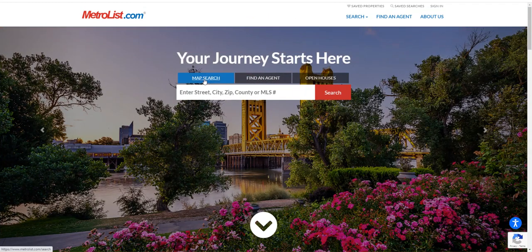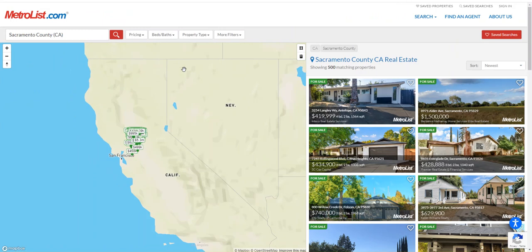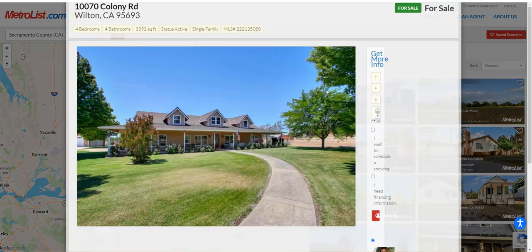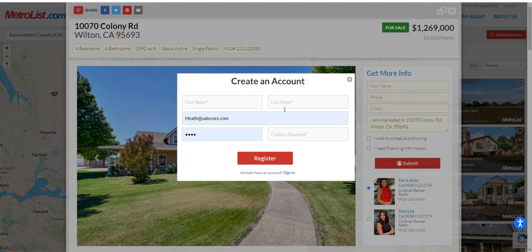Consumers can go to the website. It's completely search engine optimized, getting every single listing in the MLS indexed into Google, along with every single property and its detailed information, along with the listing agent's information on the right-hand side. It also gives clients the ability to share listings on social media and save a listing as a favorite to their account that they can create on the portal.